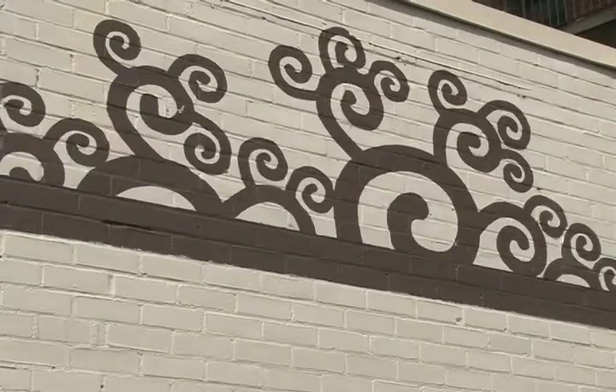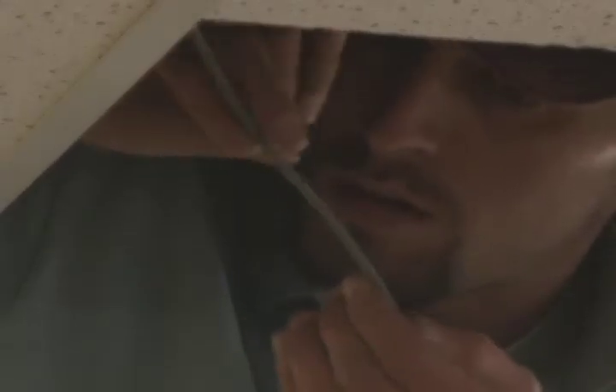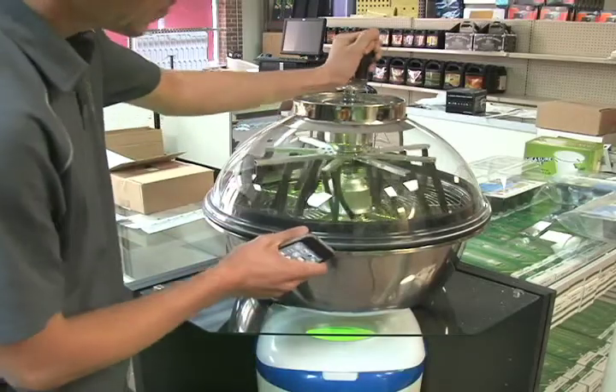Bringing his business to D.C. means expansion from their base on the west coast. Wong says there are other hydroponic stores in the area, but WeGrow is the only one that can officially sell to medical marijuana cultivators.